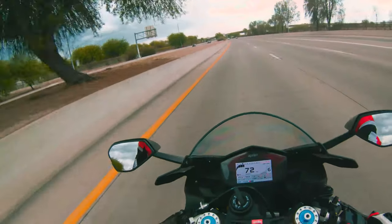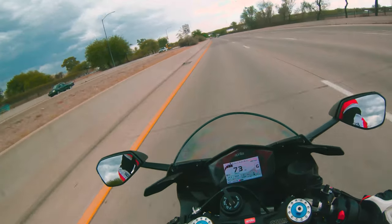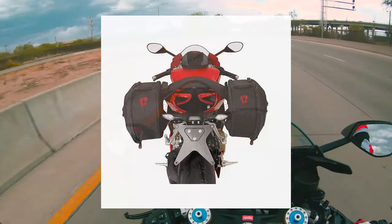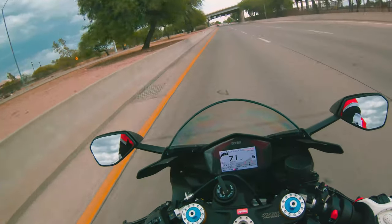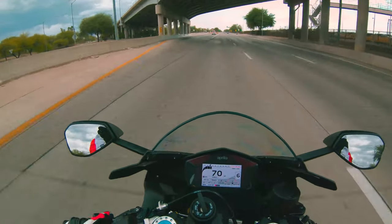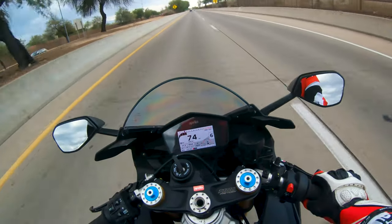You can put a tank bag on anything and have a load more storage. You can also put a bag on the little tail cowling area - I've even seen Panigales that have their own setup where there are two bars and you can hang bags off the sides. So there are actually ways to get more storage on a superbike.